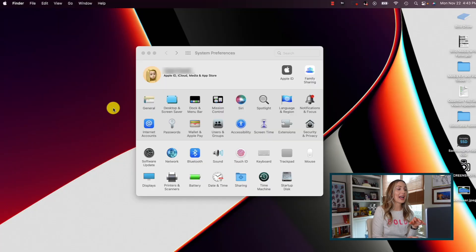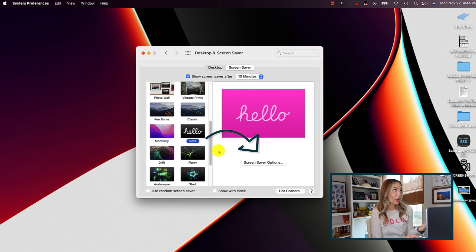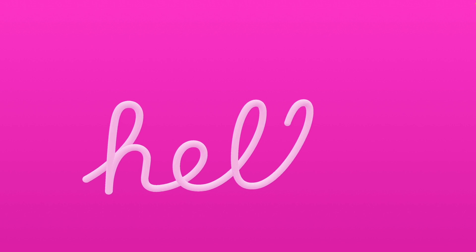And number 1 on my list — my favorite aesthetic upgrade by far — the iconic Hello screensaver is now available to all. Any Mac device running macOS Monterey can now have this iconic screensaver. Head to System Preferences, select Desktop and Screen Saver, then click on the Hello option. If you want to change the theme and languages of the iconic Hello, simply click on Screen Saver Options. It's just too good.